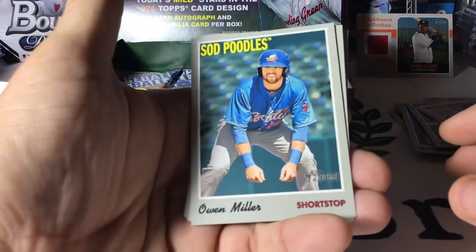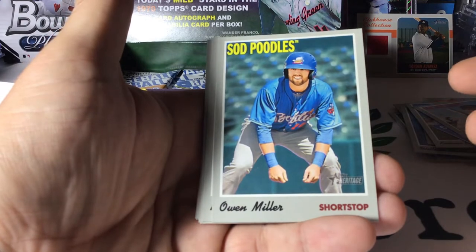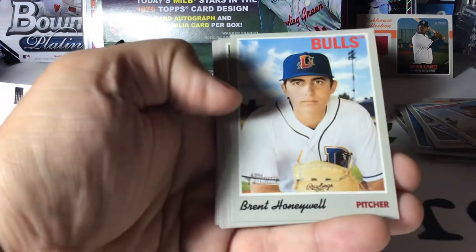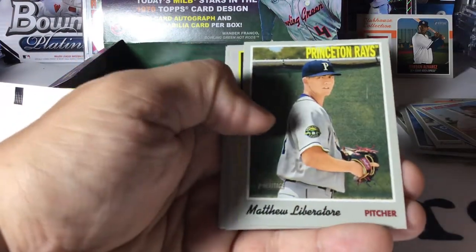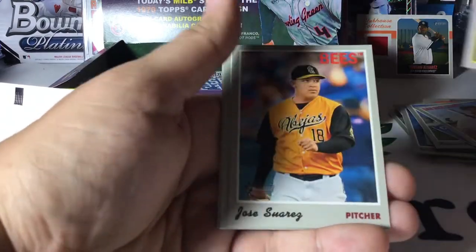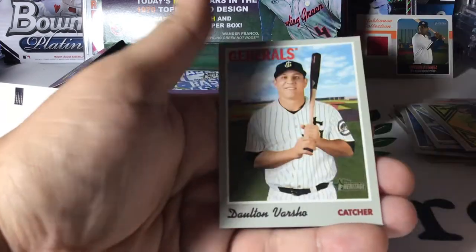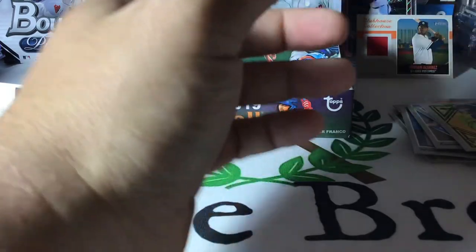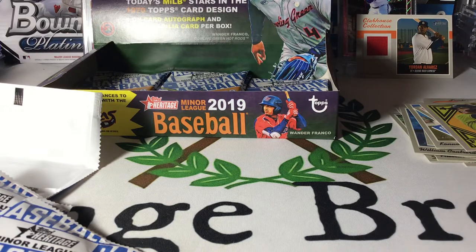I like this team name — the Sod Poodles. Owen Miller. You gotta love minor league baseball — where else are you gonna watch a game featuring the Sod Poodles versus maybe the Trash Pandas? Brent Honeywell for the Durham Bulls, Matthew Livitor, Blaze Alexander fresh on the scene, Jose Suarez, Brian Abreu, Nate Pearson, and Dalton Varshav. I'm probably missing short prints and variations — and holy grails and Jimmy Hoffa — but I'll go back and check those numbers afterwards.